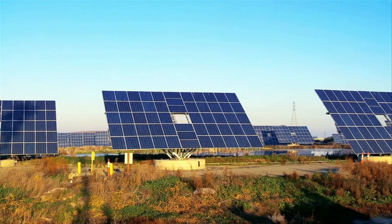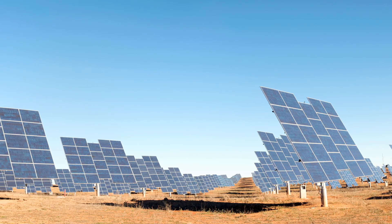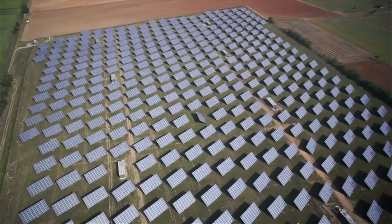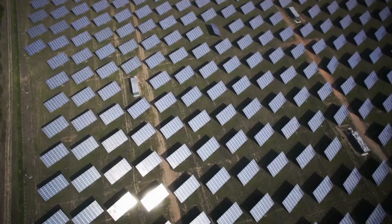I'd love to see solar panels on every roof, every wall, every window of every house in Australia. Solar energy is a clean, renewable source of electricity. We have an opportunity to manufacture these solar cells here and take advantage of the enormous amount of sunlight that we have.